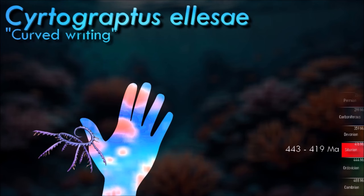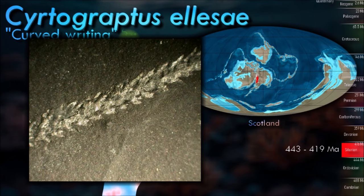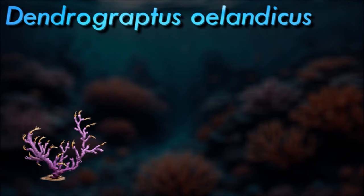Graptolites are colonial animals. Each graptolite colony originates from an initial individual called the sicular zooid, from which the subsequent zooids will develop. They are all interconnected by stolons, a true colonial system shared by Rhabdopleura but not Cephalodiscus. These zooids are housed within an organic structure comprising a series of tubes secreted by the glands on the cephalic shield.